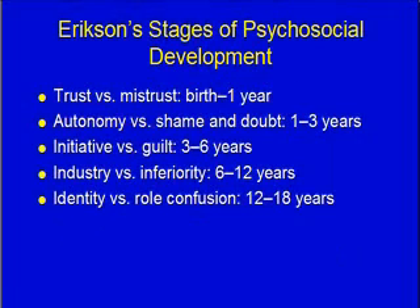Erikson has psychosocial developmental stages, and you will get to know these. Mark this page in your textbook — you'll be coming back to it. Every time you're in clinical, you'll need to look at where your child falls.